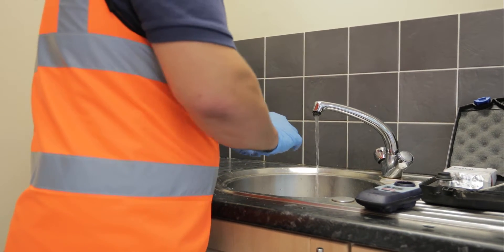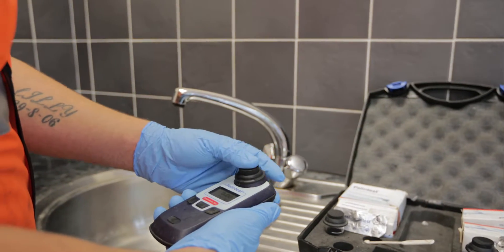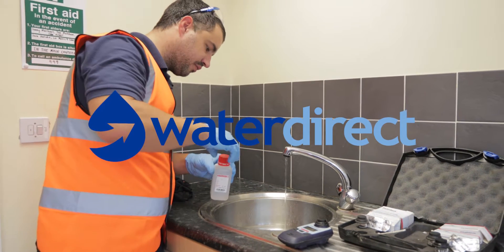Samples are sent to one of our UKAS approved laboratory partners, and a certificate and full report are provided, usually within seven days.